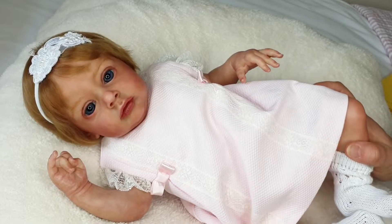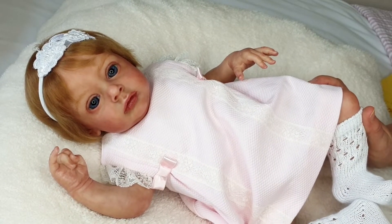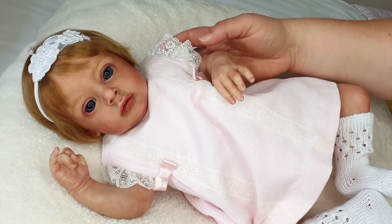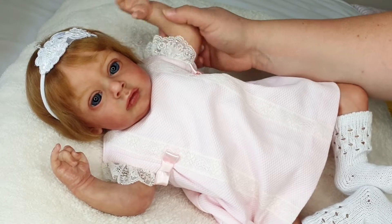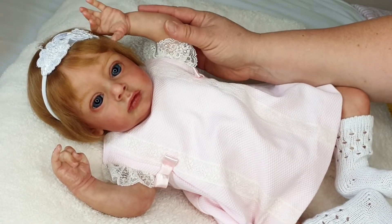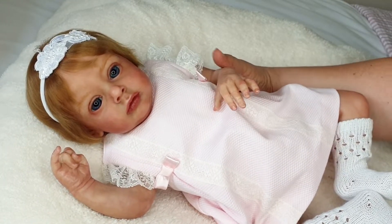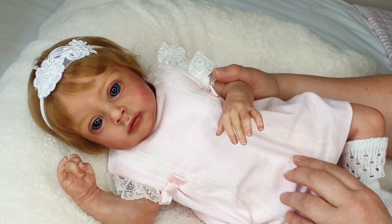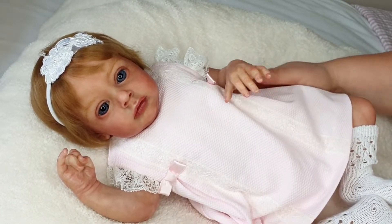Today she is currently dressed in her nursery outfit. As our loyal viewers already know, when our reborn dollies or any of our dollies are not starring on YouTube, they've got a go-to nursery outfit. And this is the lovely outfit that we've got for Tiffany Grace - she is such a precious girl.